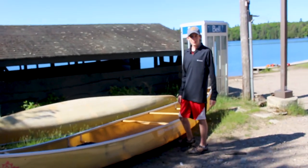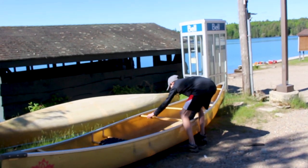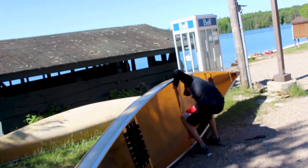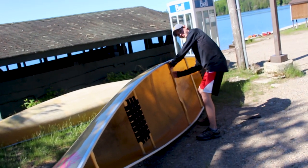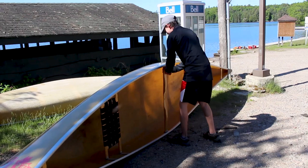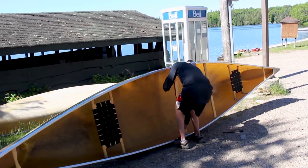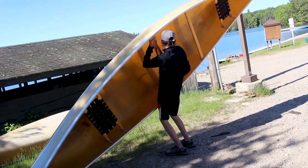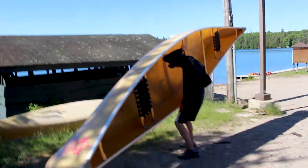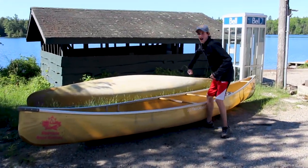I've shown Devin how to pick up a canoe and he's going to try it for the first time. Go for it, Dev! I don't even think I can do this. Keep trying — once you get it there, just lift it up. Put your head on the other side where your neck's going to go. Lift up! You've got to get off the ground. Use momentum — there you go, good work. Get your head underneath there. All right, put it down. Now let Taylor try.